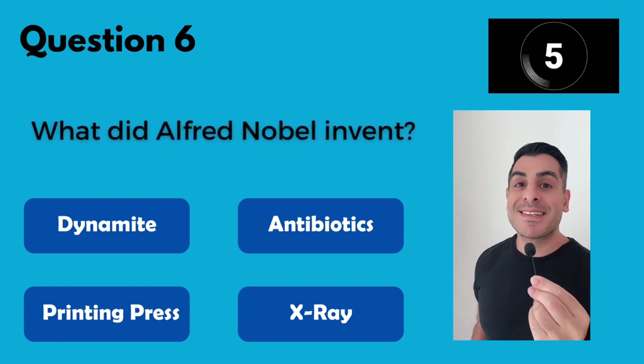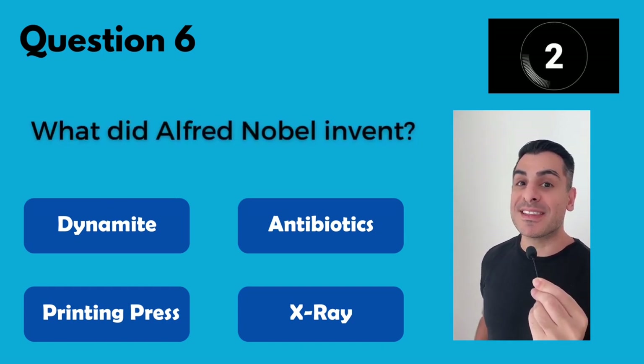The Nobel Prizes are named after Alfred Nobel, but what did he invent? He invented dynamite.